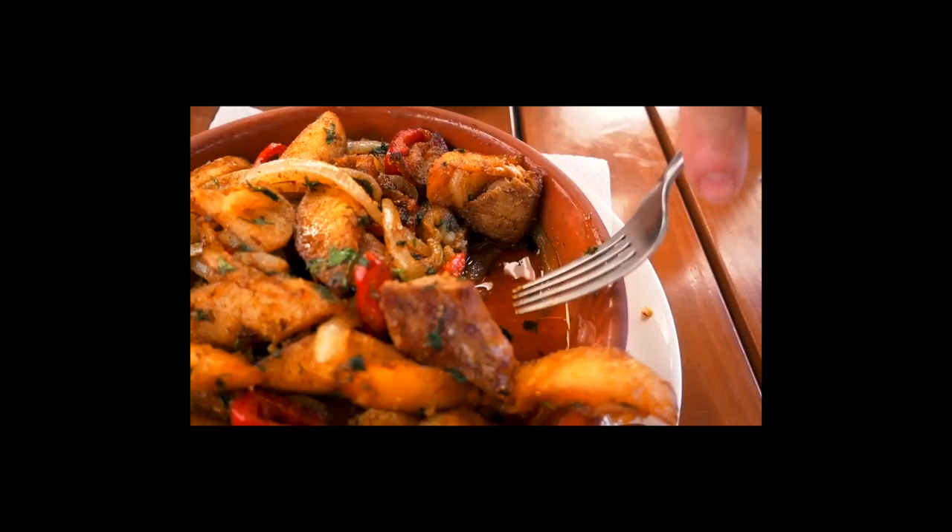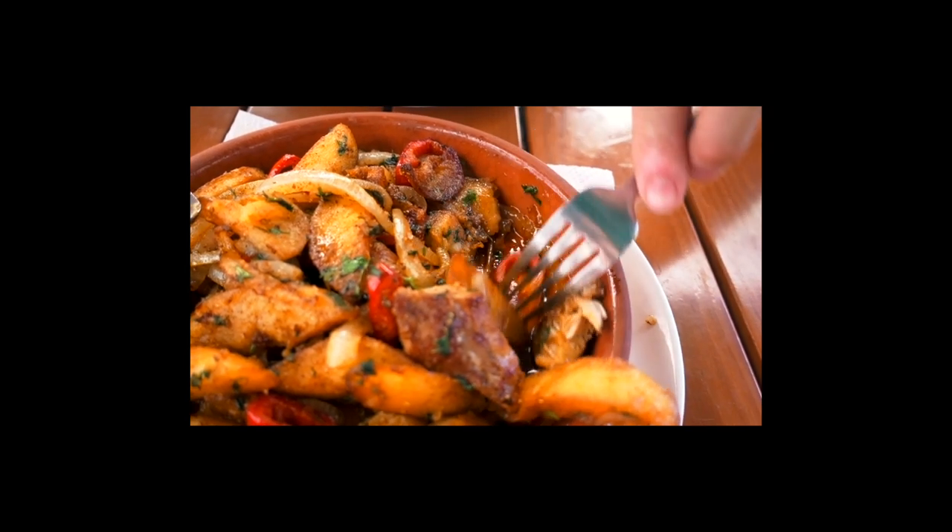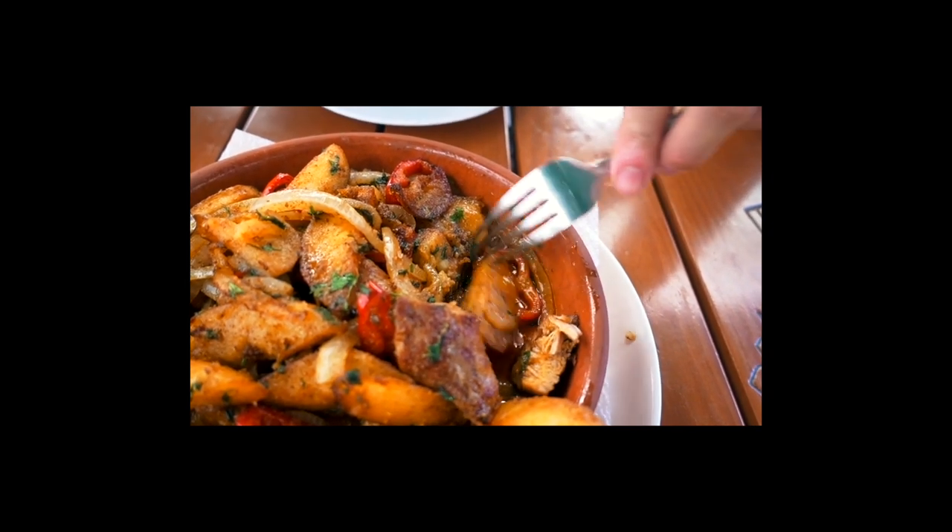This one actually looks a fair amount healthier than the other one — a lot less oil. The last one was basically sitting in a bed of oil. I really dislike coriander but once that's gone, this meal is just so good.